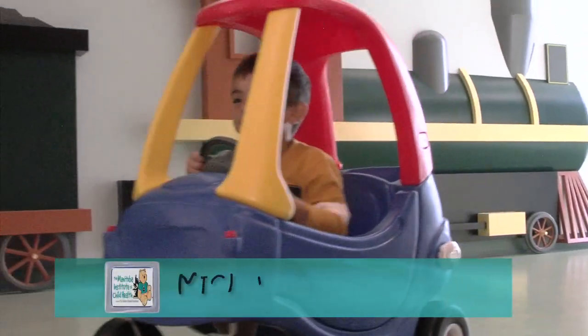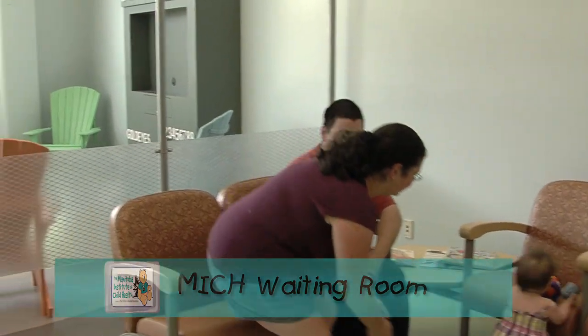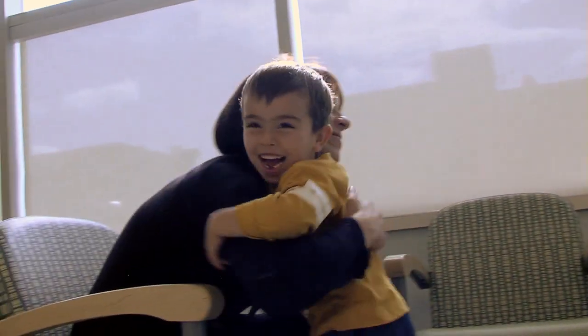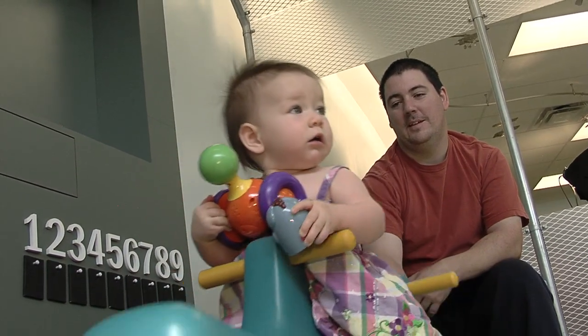The waiting room is our first stop. As you can see, it is a child-friendly space. We do many clinical trials at MITCH, and this additional new space opens our doors to many families who wish to participate in research.